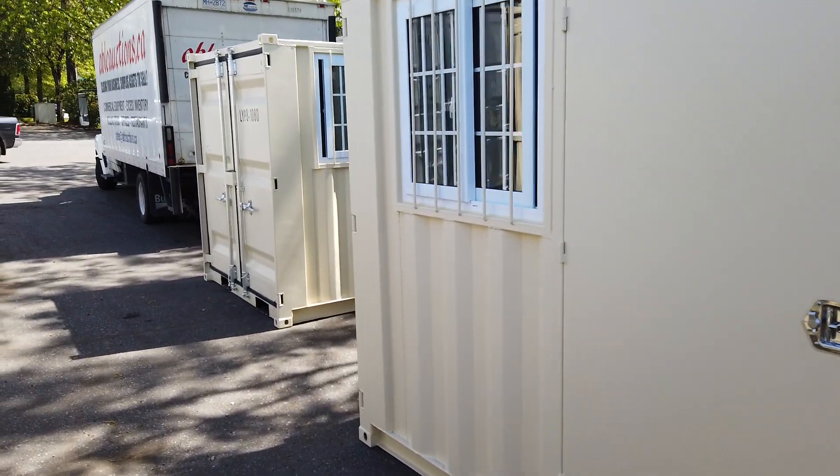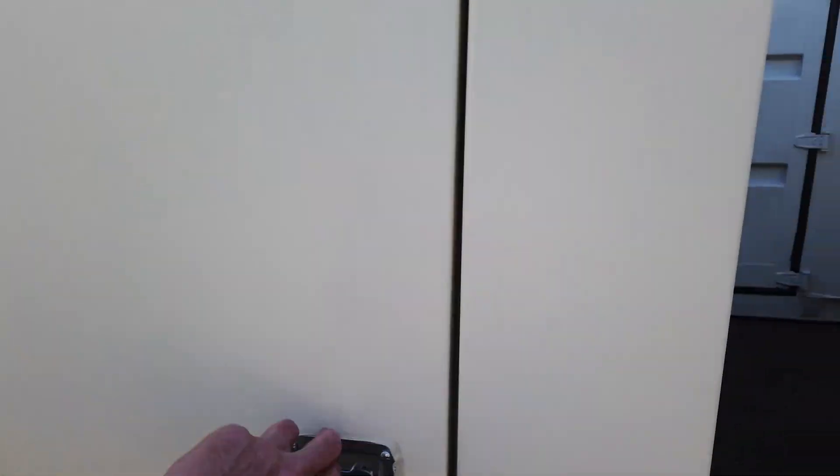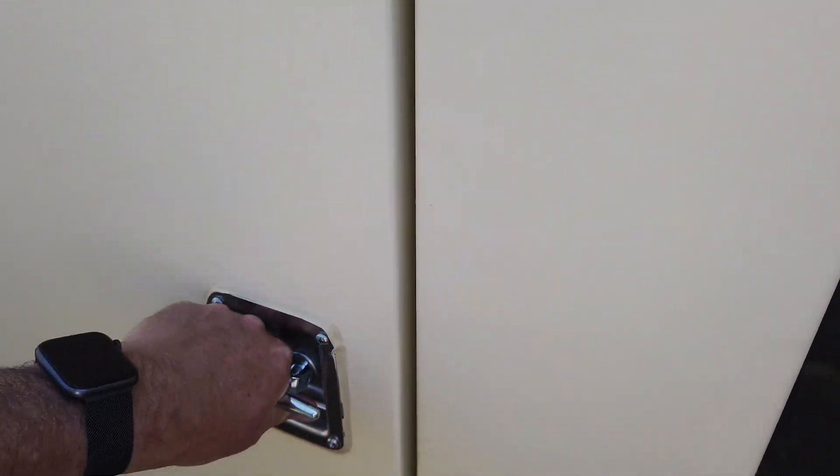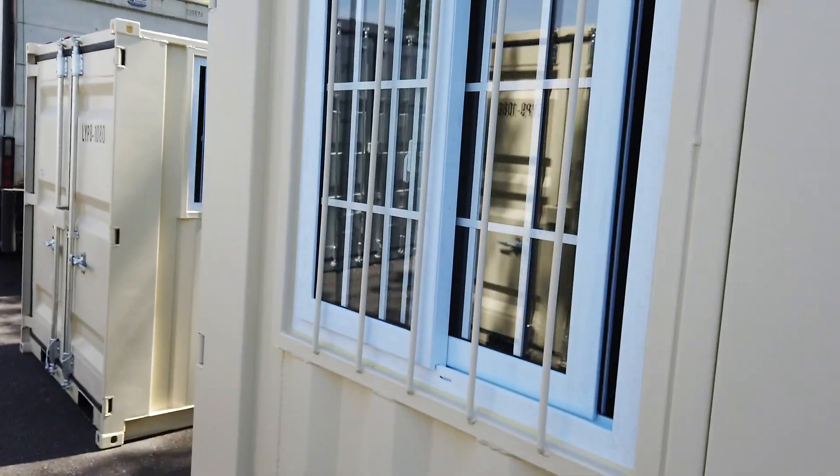So these are the smaller ones. Let's have a look inside — it's just a container, but look inside: nicely finished. There's a big back door, man door, woman door, window and bars.